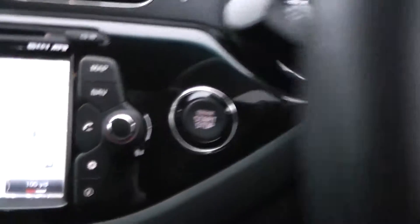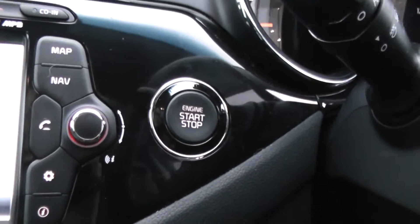This car does have a smart key, and the engine is turned off and on via a button next to the steering wheel.